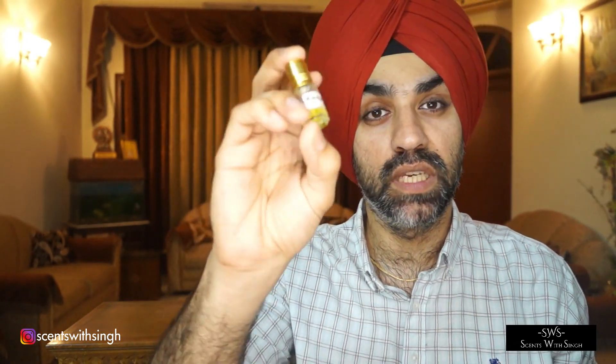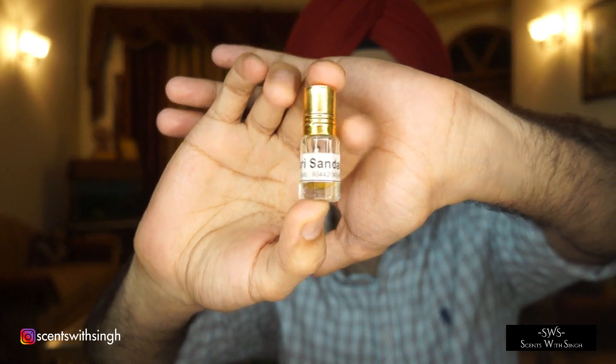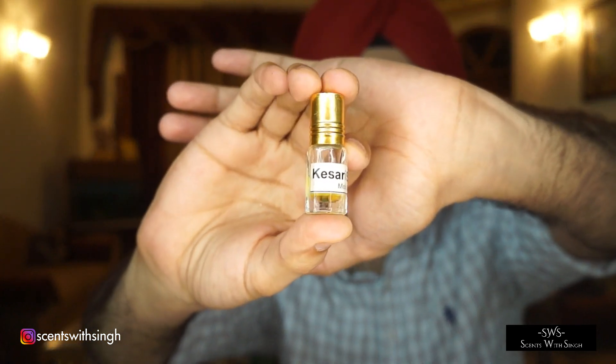Kesari Sandal lasts about 7 to 8 hours on your skin even in very hot conditions, and it has really good projection. So very good projection on this one. That was Kesari Sandal, which came from a perfume oil shop on Instagram. I will be leaving all these links in the description.